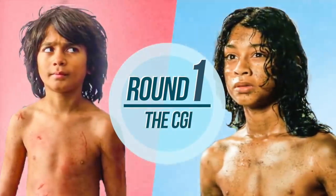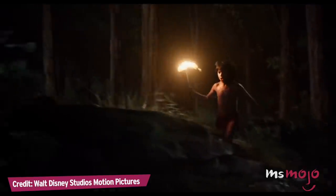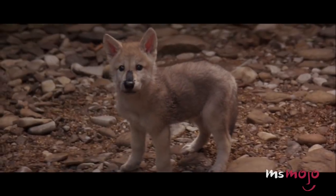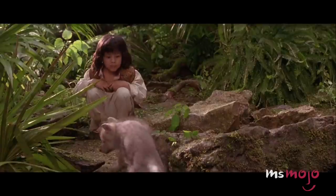Round 1: The CGI. Bringing the stories of The Jungle Book to life in live-action is no small feat. Disney's 1994 adaptation had Mowgli communicate with real, non-verbal animals, but sacrificed the magic of the original stories in the process.